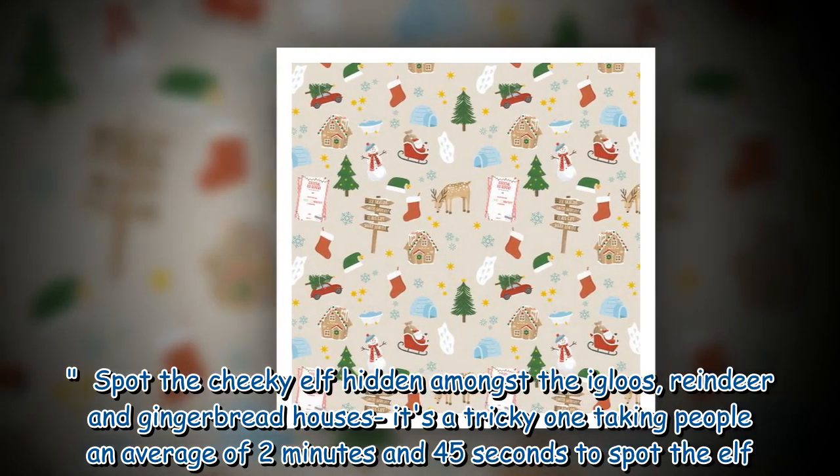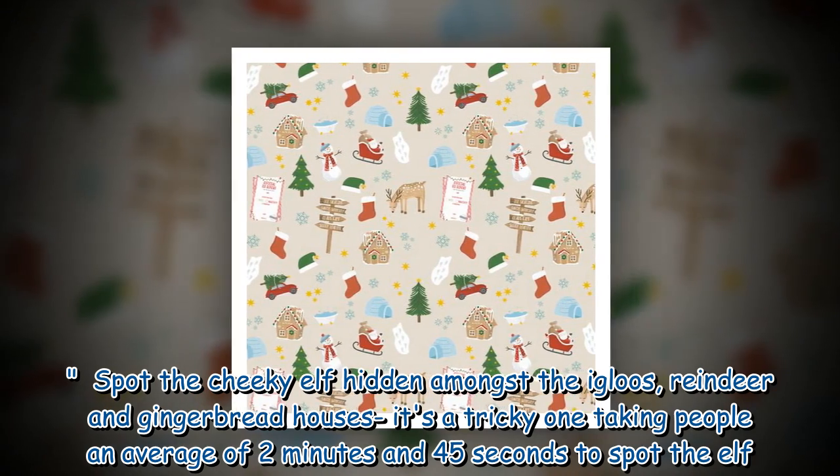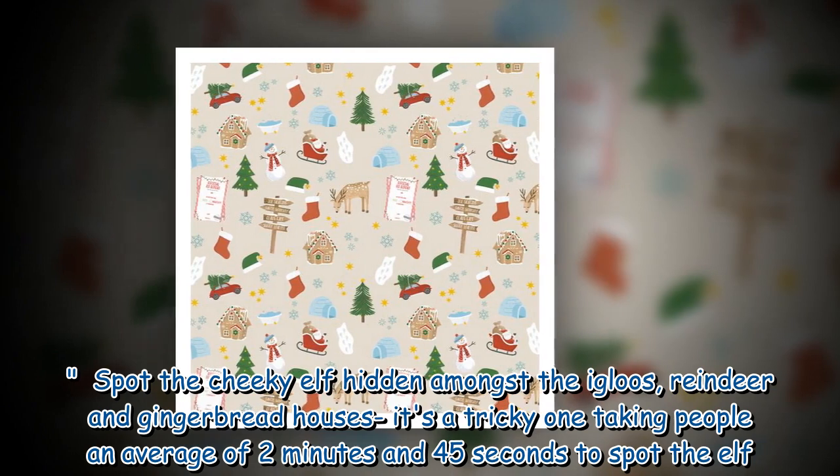Spot the cheeky elf hidden amongst the igloos, reindeer and gingerbread houses. It's a tricky one, taking people an average of 2 minutes and 45 seconds to spot the elf.